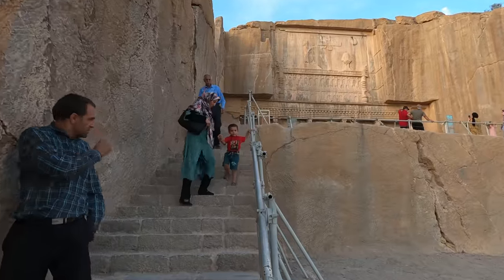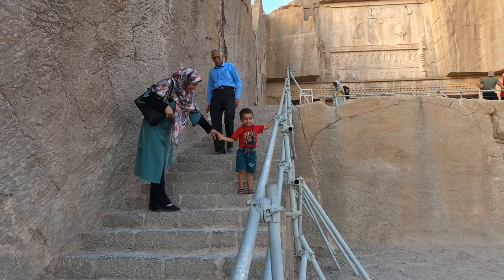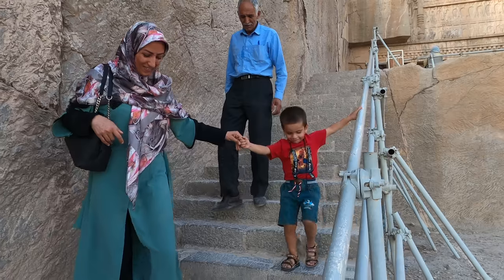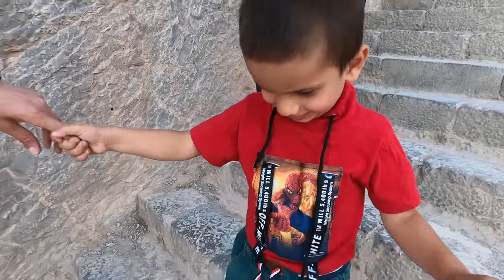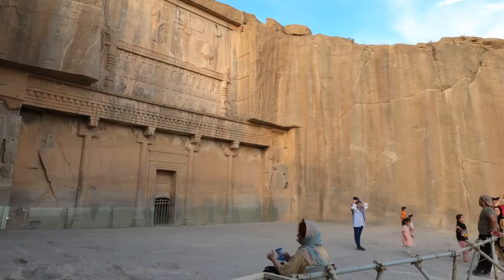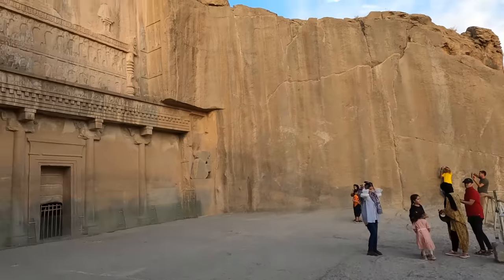We're going to get a little closer. We are meeting super friendly locals here, saying hello and exchanging greetings. Now we're taking the stairs to check out this beauty, and yes, there's also another beauty just right here nearby.